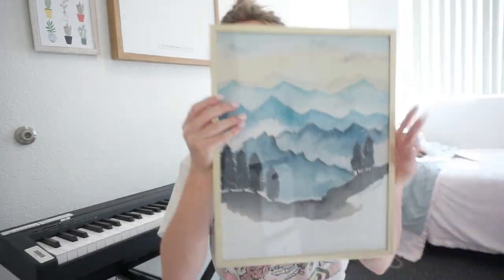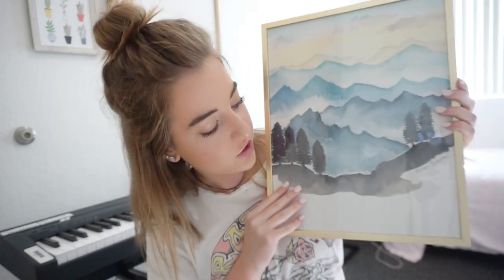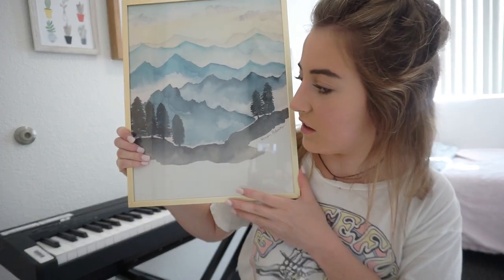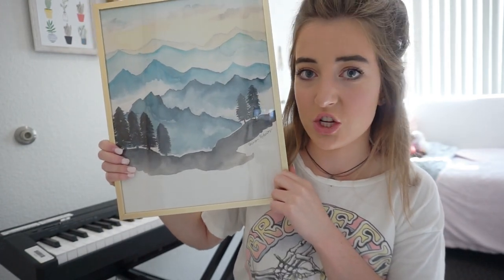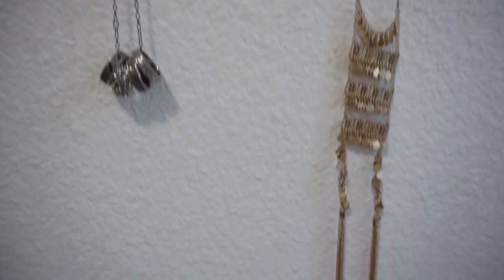This next frame is also from Target — it's a bigger picture. This is a girl from my school at GCU, her name is Morgan Victoria. I'll put her tags right here. She makes really cool paintings and I've always admired her work, so I bought one at the little mart at GCU when she was selling them. I also used pins to hang my necklaces — just put pins in the wall with a little space and hung all my necklaces on it.